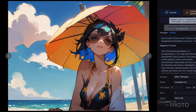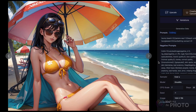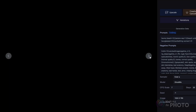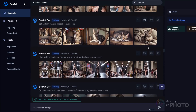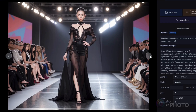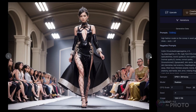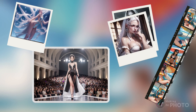Seaart gives you the freedom to unleash your creativity without boundaries. It's a stark contrast to some other platforms like Midjourney, where creators often feel constrained. The thing that really sets Seaart apart is its relaxed approach to not-safe-for-work filters. Seaart is primarily geared towards adults, so it allows for a broader spectrum of creativity without censorship. If you're a creator who's felt stifled elsewhere, Seaart could just be your new favorite playground.